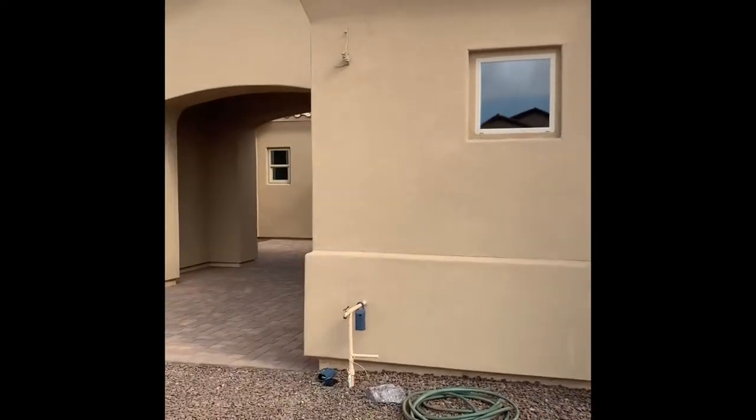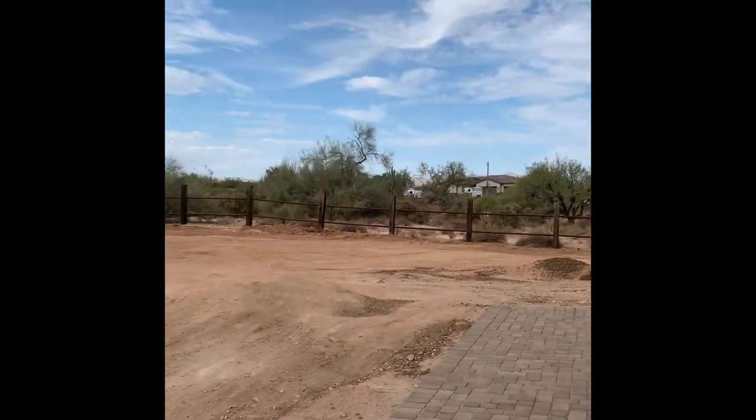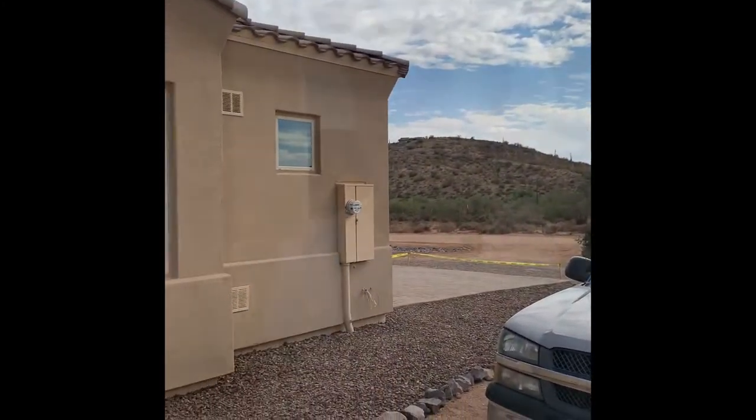Chris, thank you so much for taking your time to tell us about this beautiful house in this beautiful area. I definitely like the most this view of the mountains, and I will show the view of the four peaks in a second. Can you please tell us how long it took you to build this house? It took about eight months to build the house from start to finish.